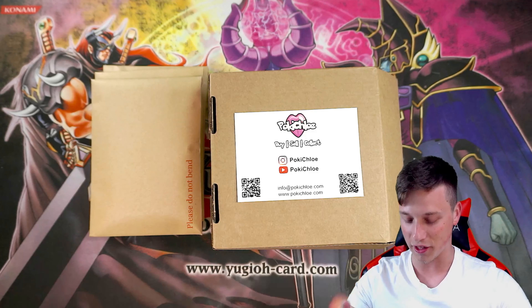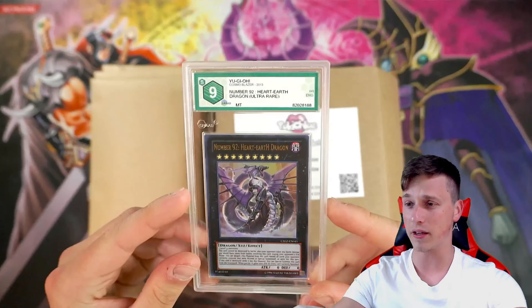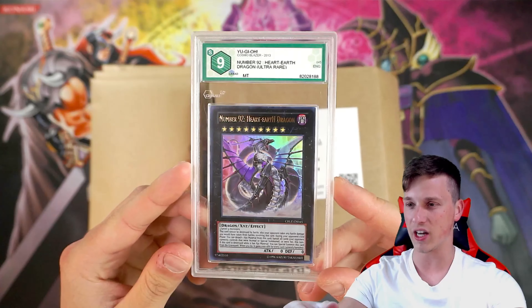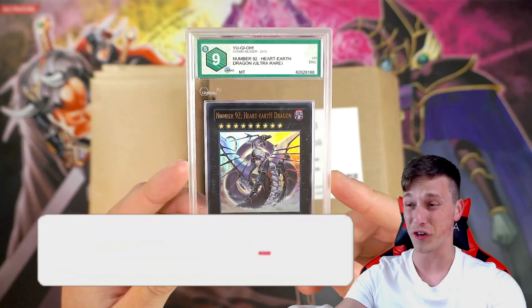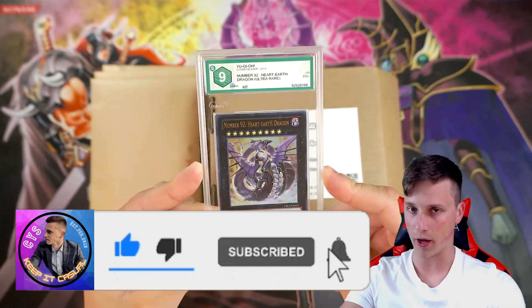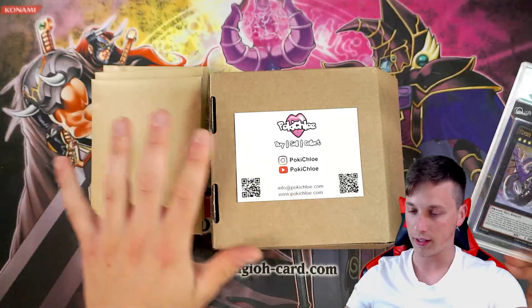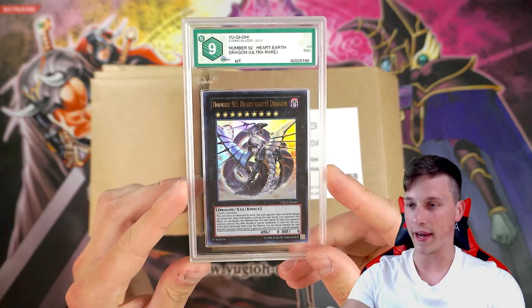Hey, what's up YouTube? Casual Yu-Gi-Stuff back here bringing you guys another mail day video. Today it's a really special video because Poke Chloe has sent us some Yu-Gi-Oh and of course Pokemon stuff. Massive shout out and thank you to Poke Chloe, and also thank you to a very special member of the channel, Better Call Yu-Gi, for allowing us to showcase his purchase on the channel.